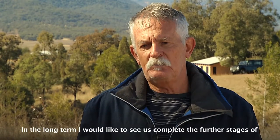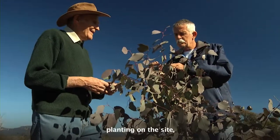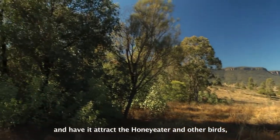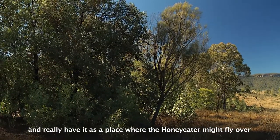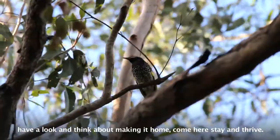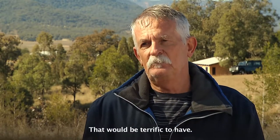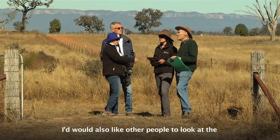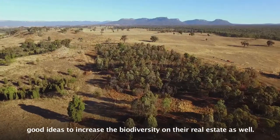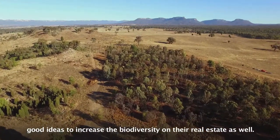In the long term I'd like to see us complete the further stages of planting on the site and have it attract the Honeyeater and other birds — really have it as a place where the Honeyeater might fly over, have a look, and think about making it home: come here, stay and thrive. That would be terrific. I'd also like other people to look at the property and what we've done and maybe take away some good ideas to increase the biodiversity on their real estate as well.